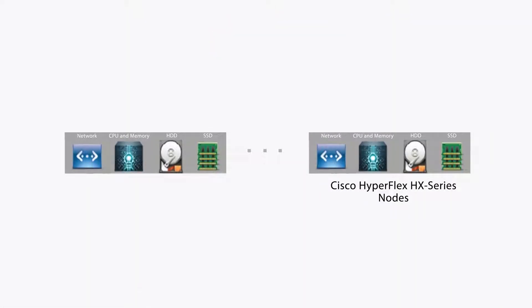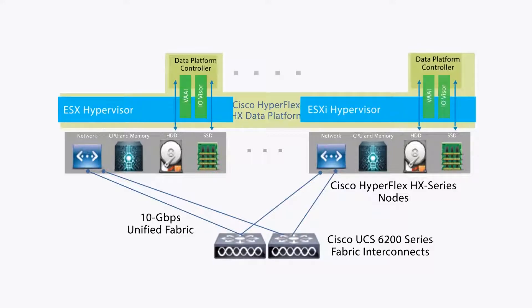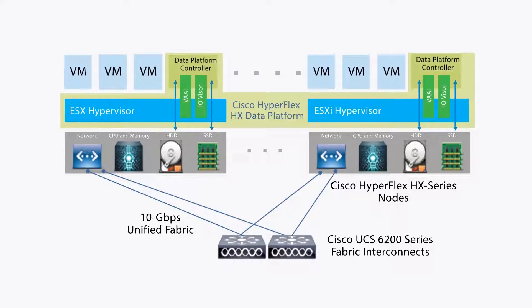HyperFlex is Cisco's software-defined hyperconverged solution that combines UCS compute, storage, and networking resources with server virtualization software. HyperFlex was designed based on the direct input of Cisco's customers.